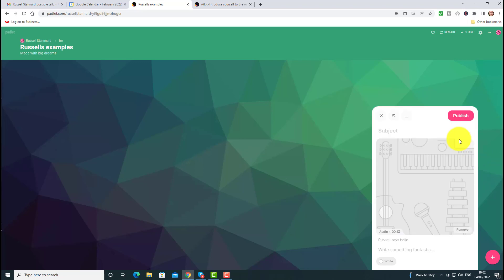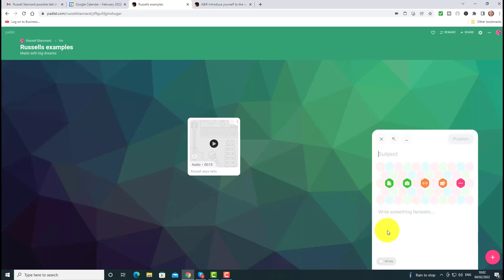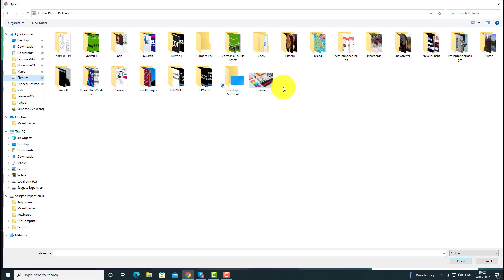I'm going to put my name here — 'Russell says hello' — so immediately we've added an audio file. I'm going to publish that as well. A lot of teachers don't even realize that you can add audio, but watch this — I'm going to show you another lovely trick. I'm now going to add a picture of myself, so I'm going to click on 'upload'.